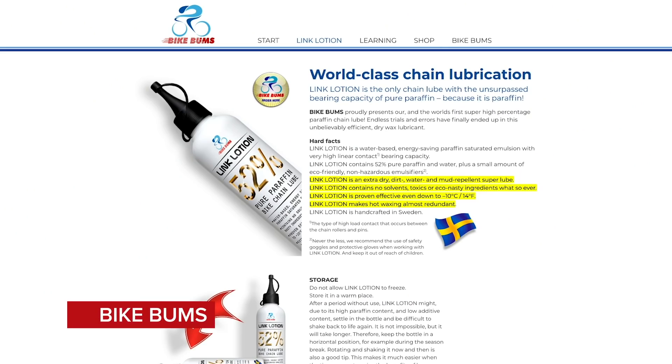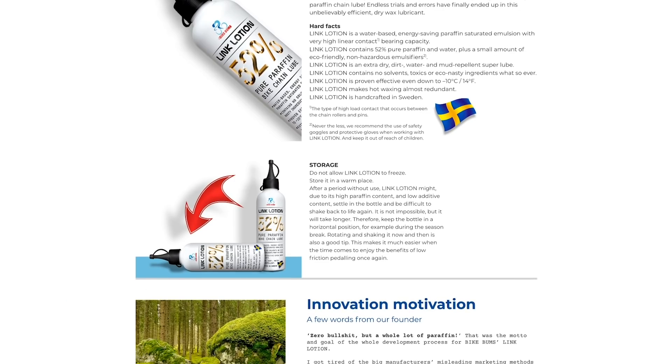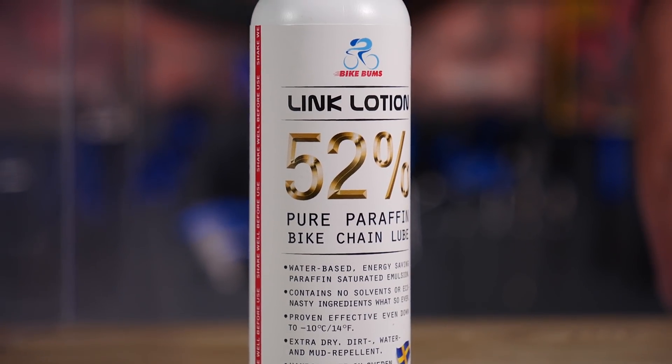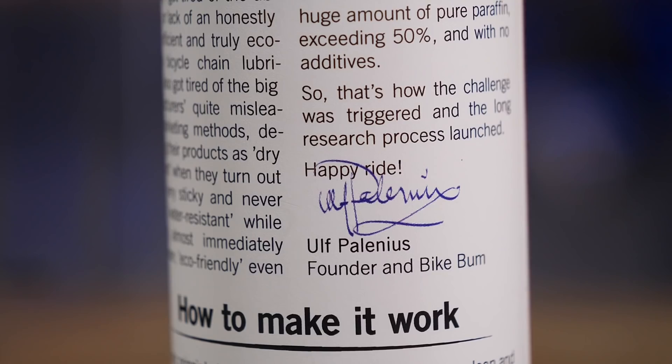Final bit of hot tech this week: new chain lube called Link Lotion, developed by Swedish inventor Ulf Palenium. This is no ordinary lube — it's 52% pure paraffin wax, designed as a super clean alternative to oil. It features no solvents, is eco-friendly, works down to minus 10 degrees, and is handmade in Sweden.